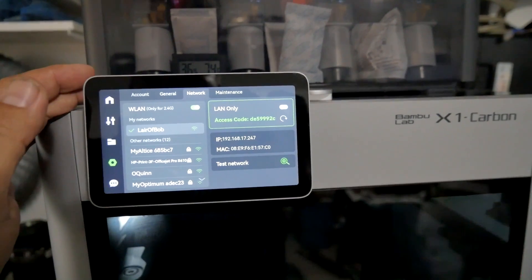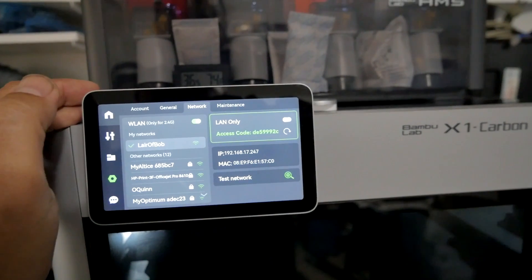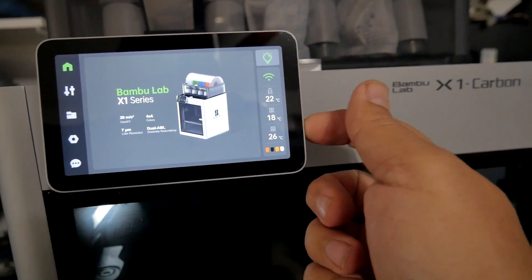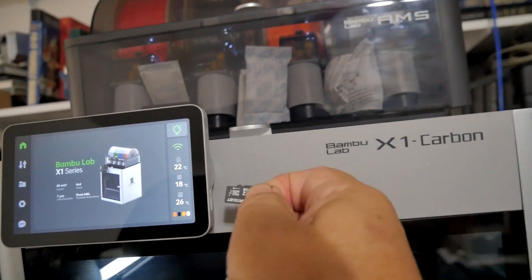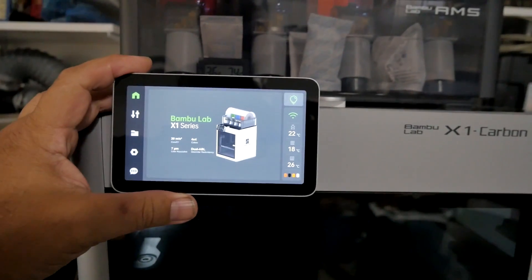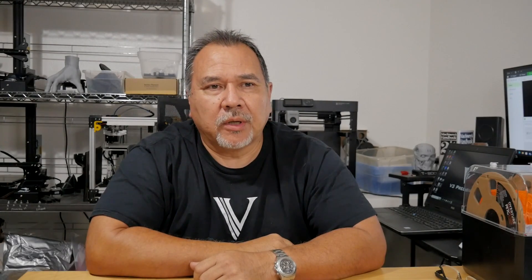The other way is to print using the SD card — just put your file on it, pop it back in, and you're good to go. It's either flipping the switch or just using your SD card, which is no big deal.